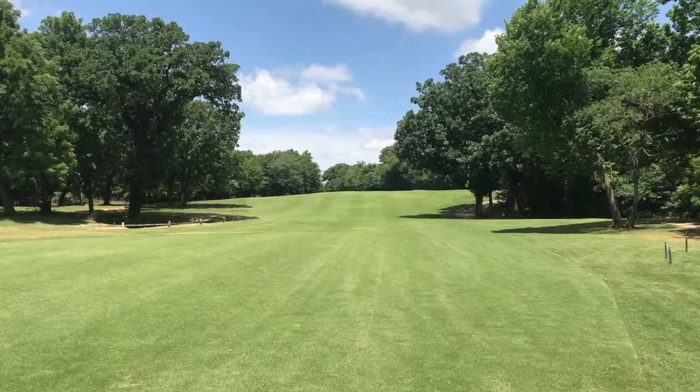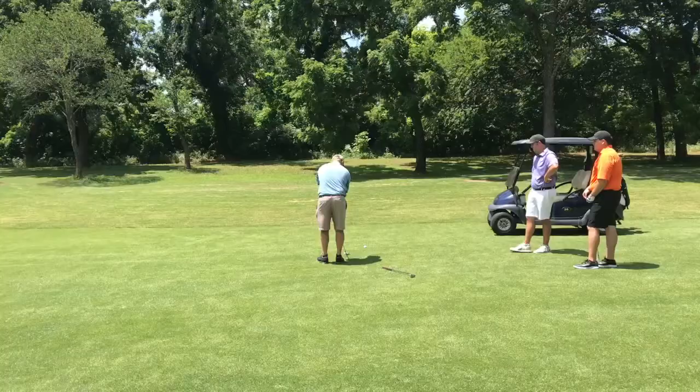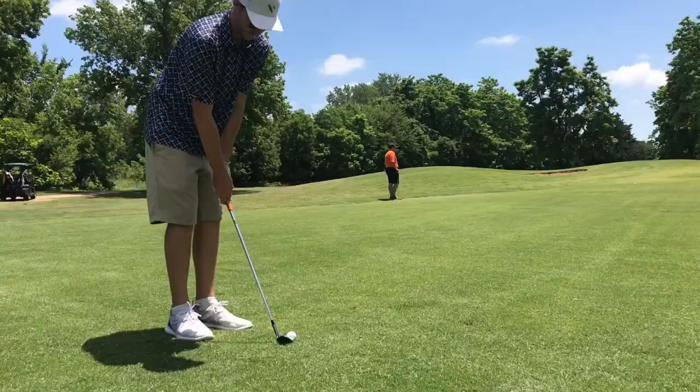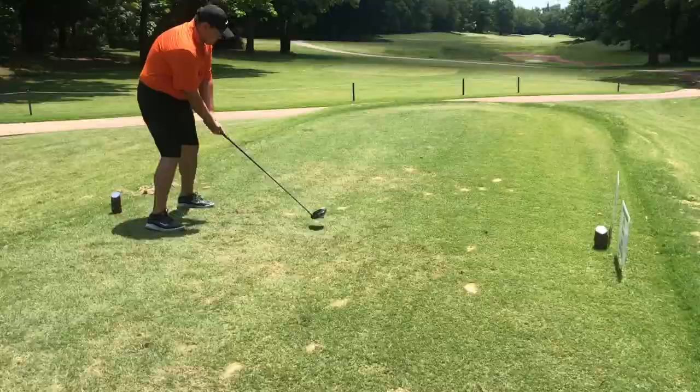Definitely go check it out. Take a lot of golf balls with you if you're not keeping it on the fairway, because you will lose some. Ask Jason Smith — he'll collect all your golf balls and you can buy them back. As you can see from this last clip, we had a lot of fun out there today. Thanks for watching, and we'll be playing Lincoln next week, so look forward to that video. Cheers!